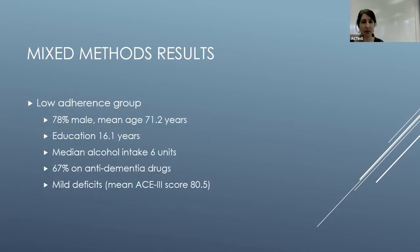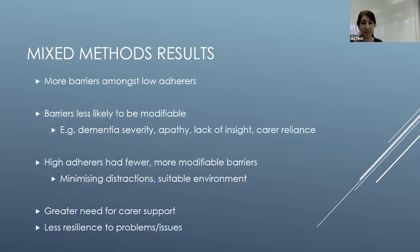In the low adherence group, most participants were male, tended to be older, but had reasonable years of education. The majority were on anti-dementia drugs, though interestingly many had quite mild Alzheimer's disease — the average ACE-3 score was 80, which isn't too bad. There tended to be more barriers among the low adherence group, and these tended to be less modifiable: severity of dementia, apathy, lack of insight, and heavy reliance on carers for support through the program.